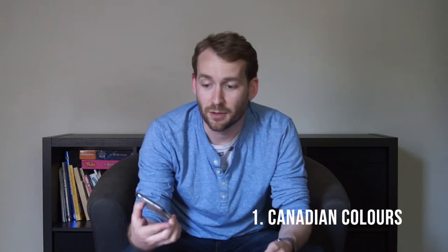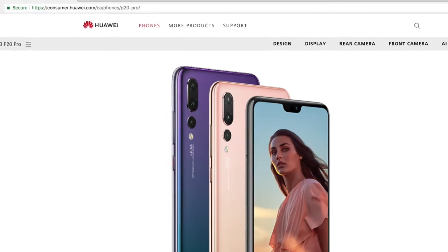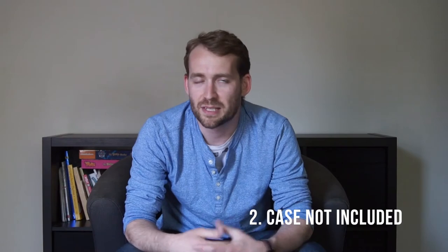The first thing is the color — in Canada, all the carriers are just selling the plain black version. They don't get that cool purple one, which is super lame because that's a big selling feature of the phone and it's on Huawei Canada's front page of their website. The second thing is that in some review videos it came with its own clear gel case, but in Canada that apparently doesn't come with the phone either.